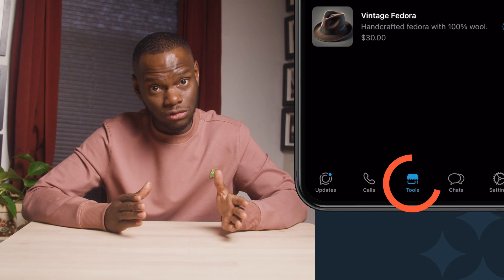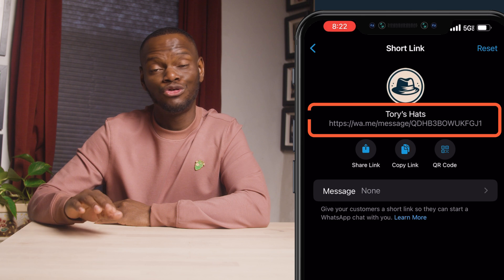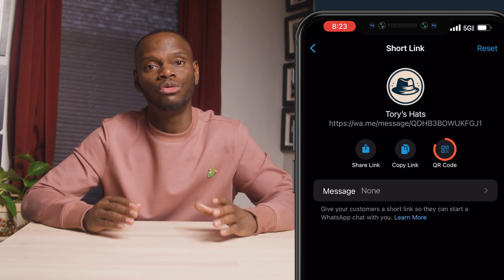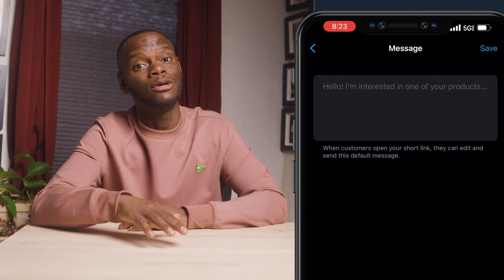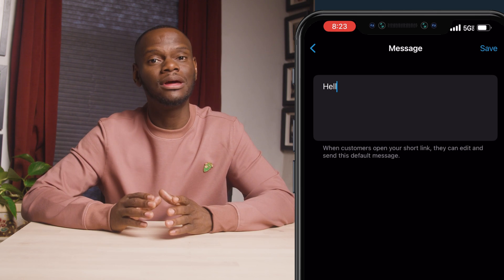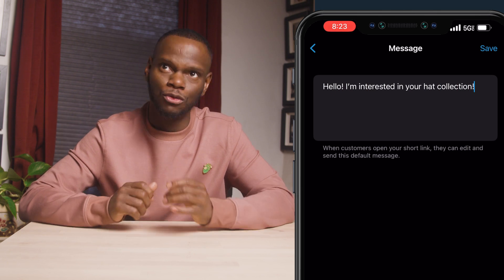A short link for your business is automatically generated when you create an account on the app. Just tap tools and then short link. Here, you can view your auto-generated link, share it directly, copy and paste it onto your social media pages, or use a QR code to give even faster access. You also have the option to edit the pre-filled message that customers will send when they use the link. A simple greeting like, hello, I'm interested in your hat collection, will work perfectly here.